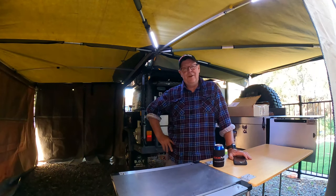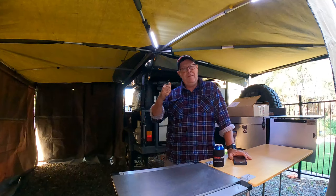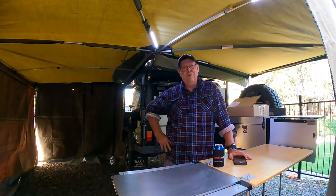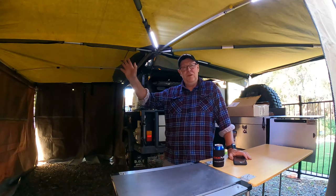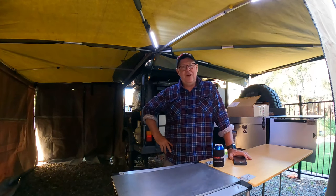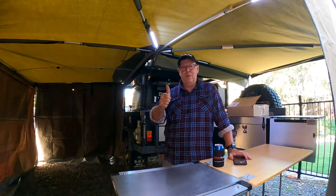Hey guys, Steve here. How's everyone going? Well, I've got the camper set up and I thought I'll do a video while I've got it set up. I had to do a bit of work on the walls, get a few things sorted out, but we'll get that intro out of the road and then I'll show you what I'm going to talk about. Cheers.